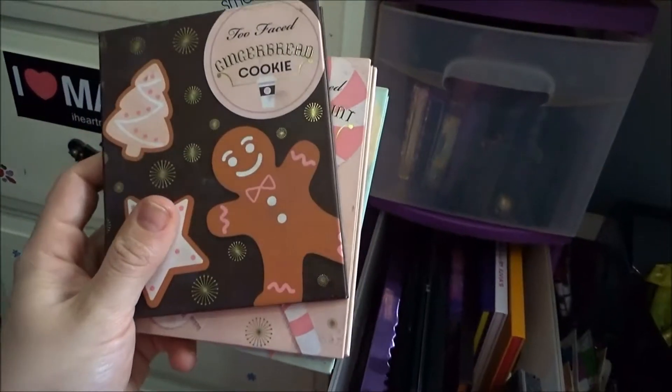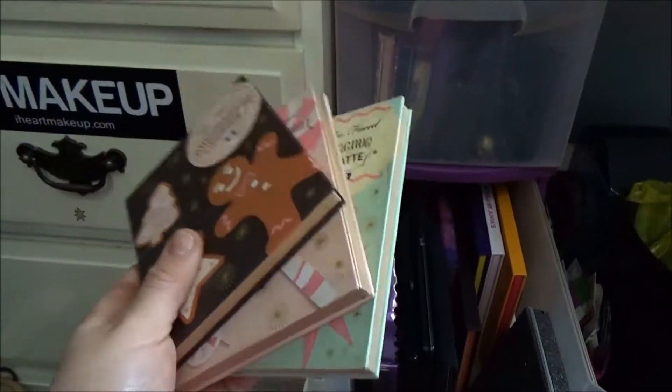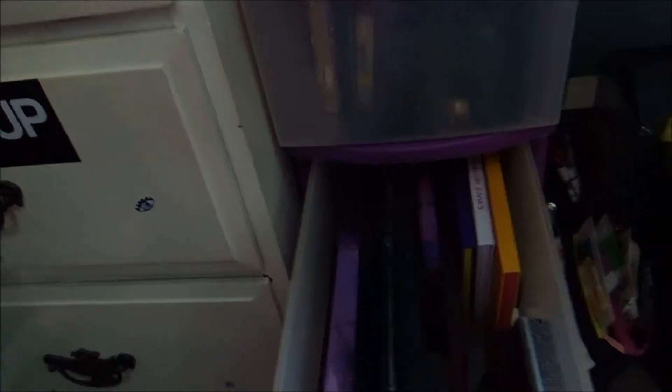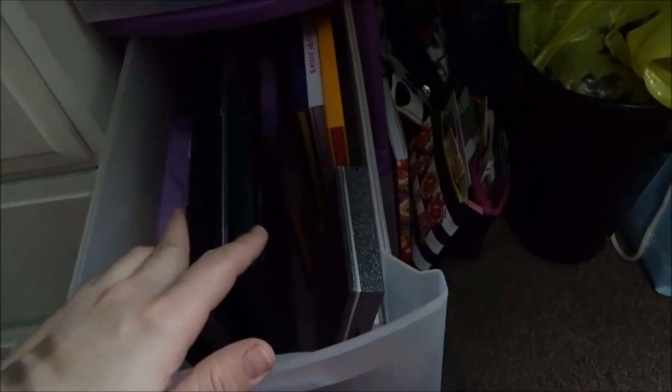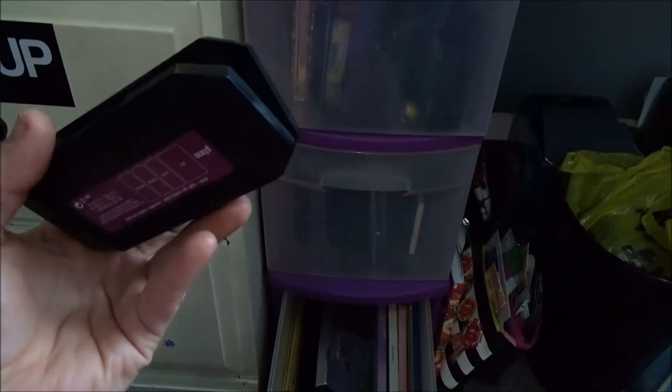I'm also going to throw in the Too Faced Gingerbread Cookie. I kind of like this set — I don't like all the shimmer eyeshadows but the mattes are so beautiful. This was one of my first high-end purchases ever, so I want to throw that in and get some use out of it — I haven't pulled it out in so long. I'm just going to look in the bottom and see if I have any small matte single palettes. I'm going to throw this one in — it's in Plum and it's really pretty. There's a lot of mattes in that as well. I do want to have a good amount of mattes with the shimmers that I have.